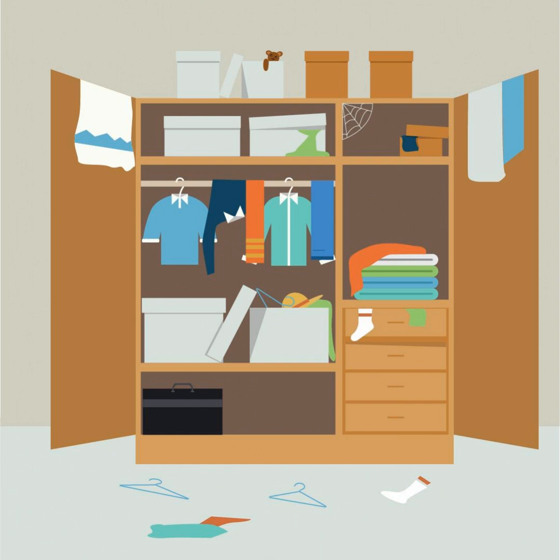Once everything is out, your wardrobe is empty — so it's the perfect opportunity to give it a clean. Hoover it first, use your vacuum cleaner, and then give it a wipe with a damp or wet cloth, depending on the material. Things get really dusty, especially if there are bags or shoes on the floor. It's the perfect opportunity to start fresh. And don't forget the rails — a lot of people forget to clean the top of the rails, which also get a lot of dust on them. Cleaning is a critical part and makes you feel you've done a thorough job.